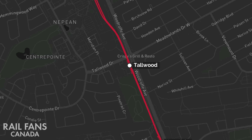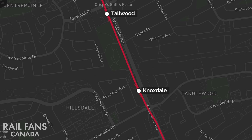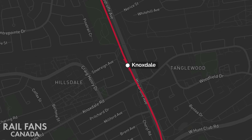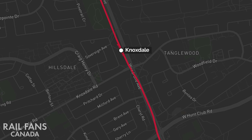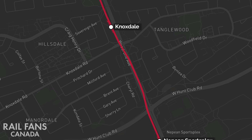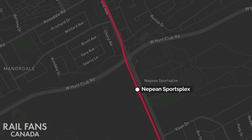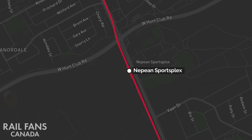From here, the line will continue along an alignment parallel to Woodruff, staying entirely elevated for the next few stations. After passing through Knoxdale Station, the guideway will shift into the center median of Woodruff Avenue to navigate around the residential area located off to the side. It will then return to its original alignment just prior to arriving at the Nepean Sportsplex Station.